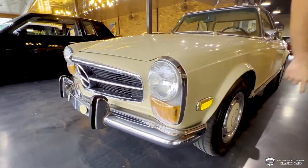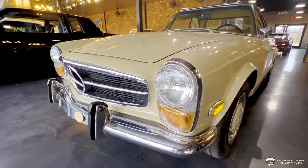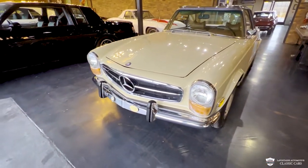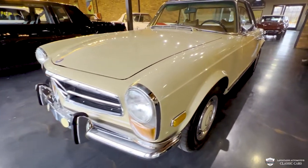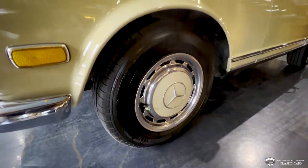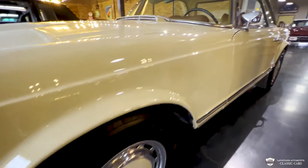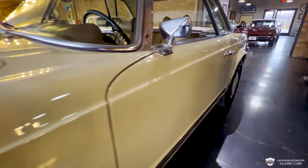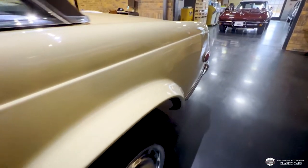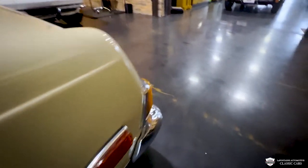The Germans had such good build quality, and of course this car has been restored but did not fall short one bit. We come down the side of the car, you see some beautiful hubcaps — those have been very nicely restored. I believe the 280 SLs were some of the first cars to get radial tires, which is pretty cool. Very smooth down the side here.